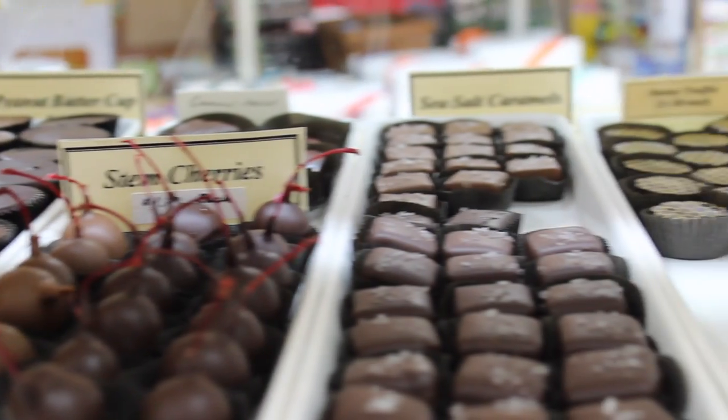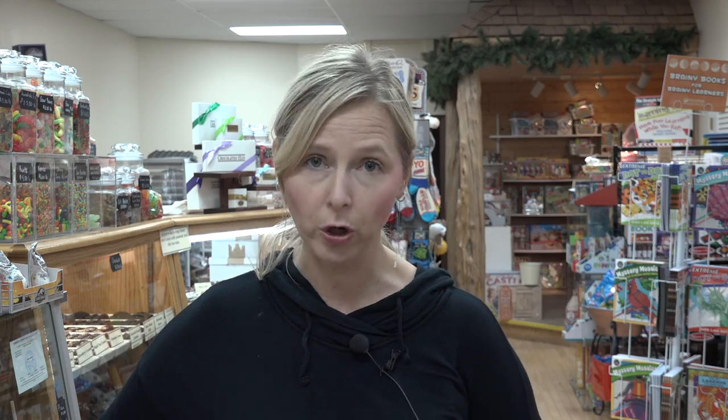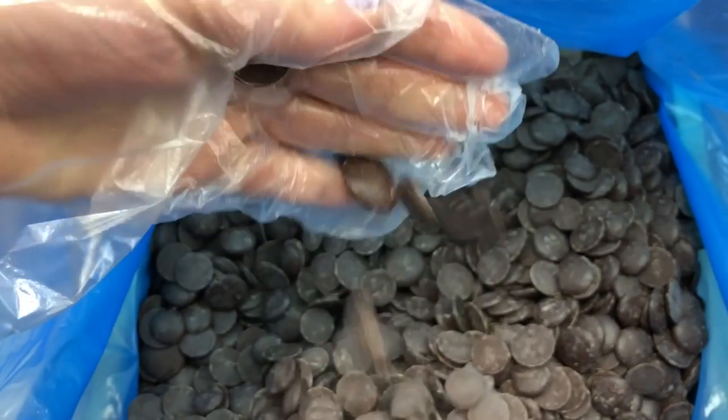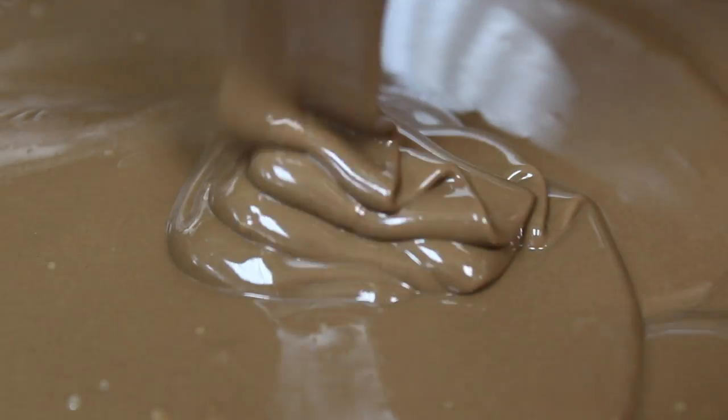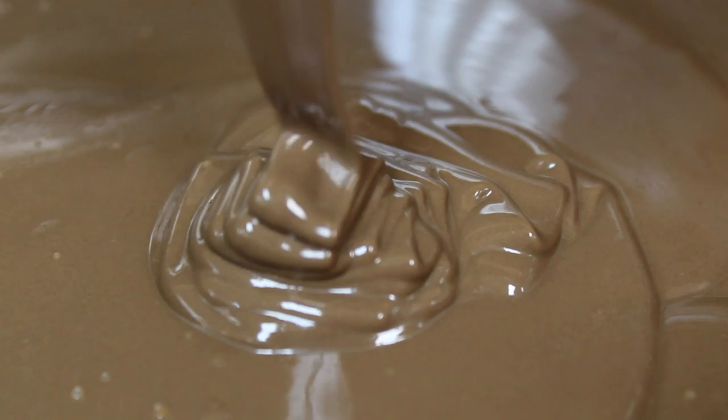She opened that in October of 1984. The chocolate-making process — when it comes to us, it's already basically in chocolate form, but it just comes in a little wafer, so we have to melt it, which then takes it out of temper. Temper is what gives chocolate its snap and its shine.